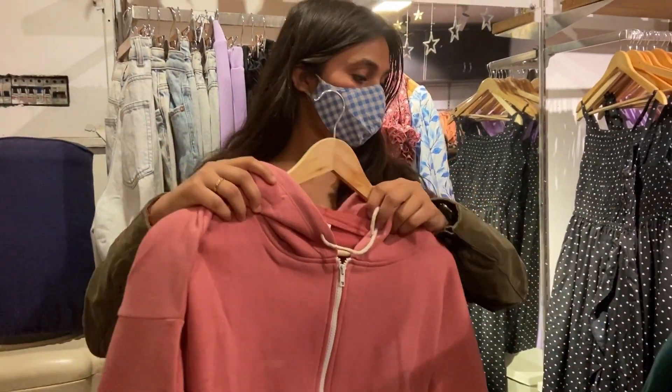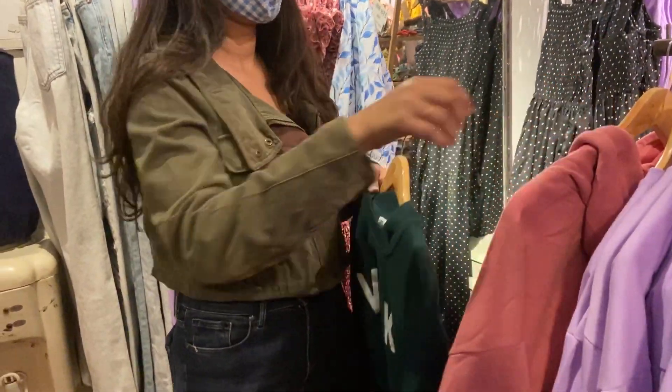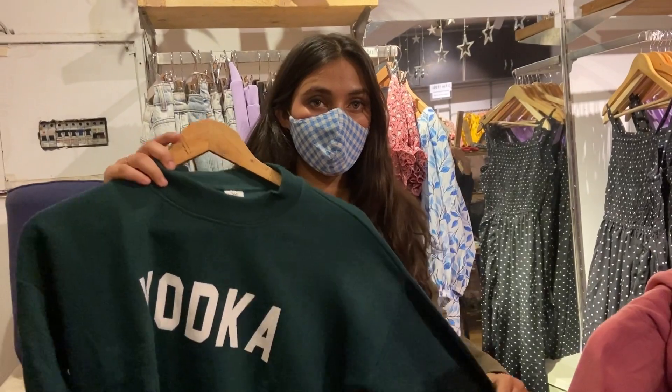Now let's move on to the winter collection. The winter collection you see online is not fully available in-store, but maximum items are there, so you get a good sense of it.